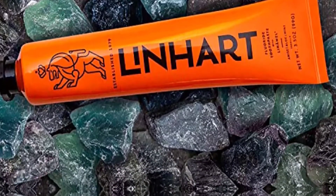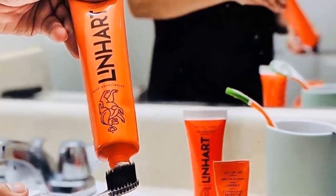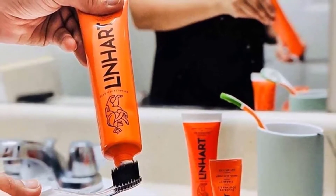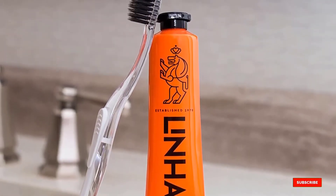Our testers used these products for weeks at a time, rating how effectively and quickly each one brightened their smile, and noting whether or not they left teeth and gums sensitive or irritated. Our team then combined these results with our own research of other best-selling products and tapped cosmetic dentist Dr. John Marashi for his recommendations to compile this list.